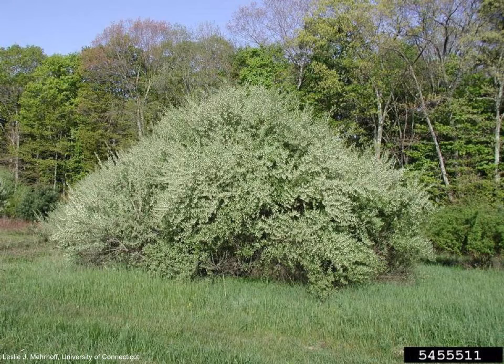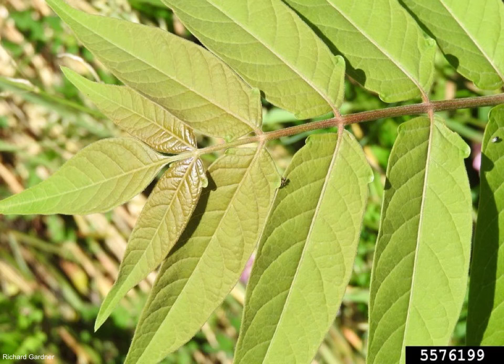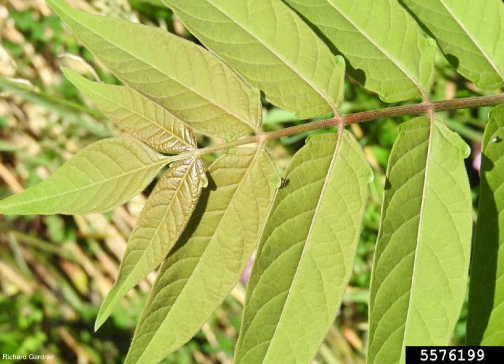Extremely common, autumn olive is easy to spot from far away due to the shiny-looking underside of its leaves. This is glossy buckthorn, similar to common buckthorn. Their leaves are slightly different, but they are equally invasive, so there is no need to tell them apart. This is tree of heaven. When its leaves are crushed, it smells like rotten peanut butter. Emerald ash borer — you may not see the bug very often, but I am sure you have seen the effects it has had on our ash trees.